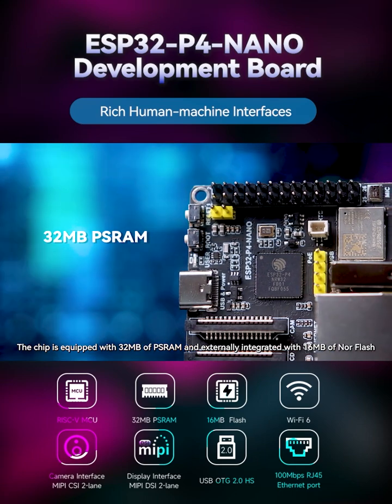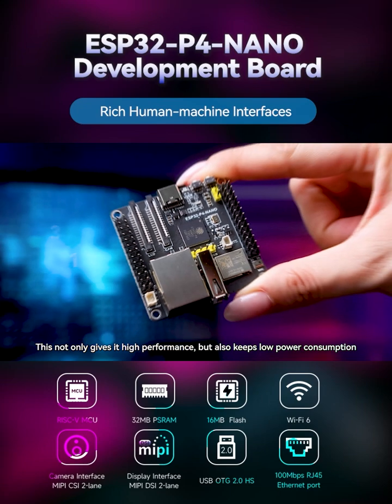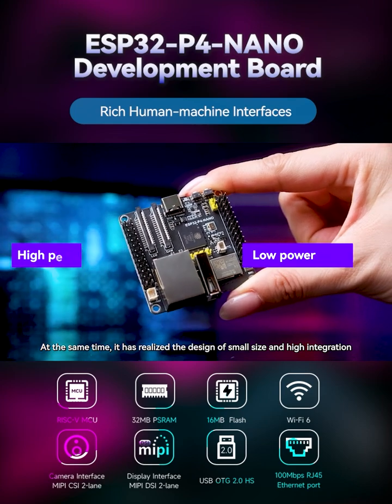The chip is equipped with 32MB of PSRAM and externally integrated with 16MB of NOR Flash. This not only gives it high performance but also keeps low power consumption. At the same time, it has realized the design of small size and high integration.